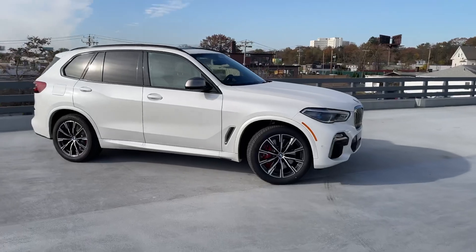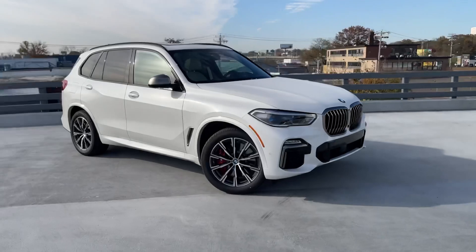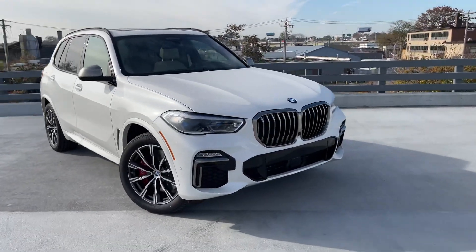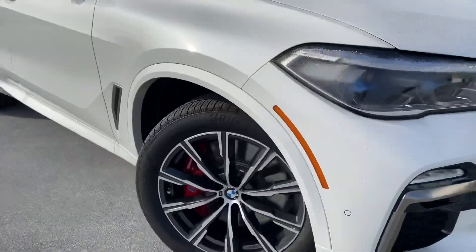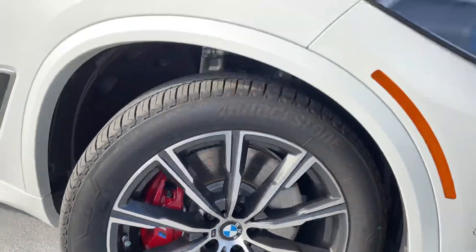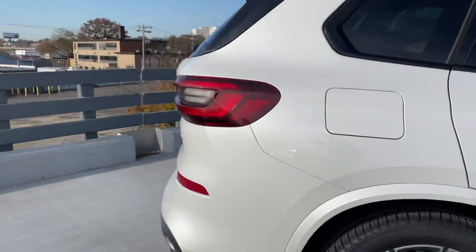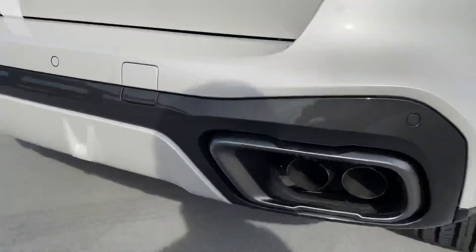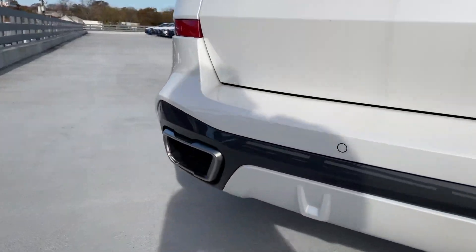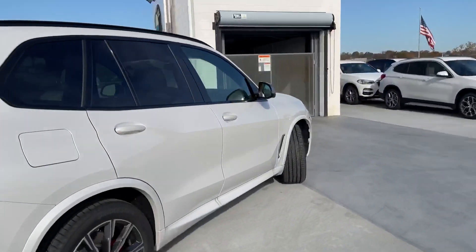Today at BMW Bridgeport they've got me working with this beautiful, stunning BMW X5 M50i. It's absolutely gorgeous with the red calipers, silver mirror caps — just an absolutely gorgeous car. It sounds amazing and has the quad exit exhaust, similar to the X7 M50i I had the other week.